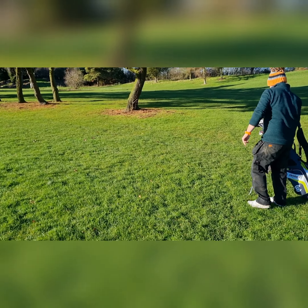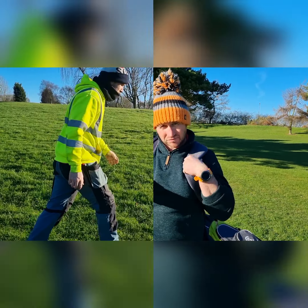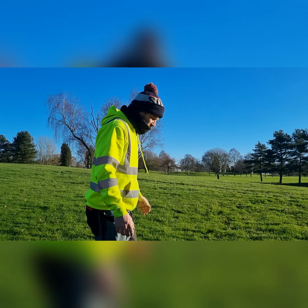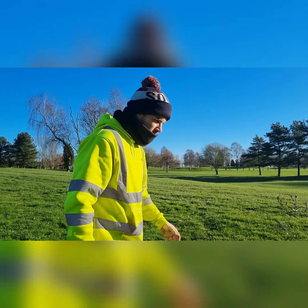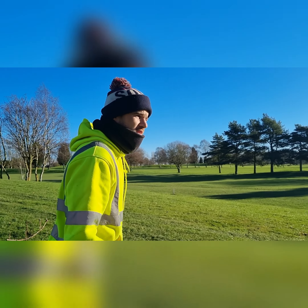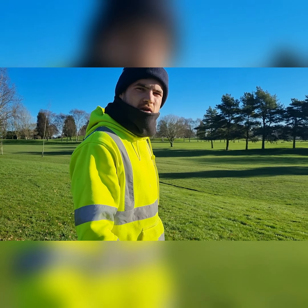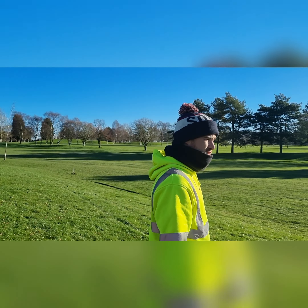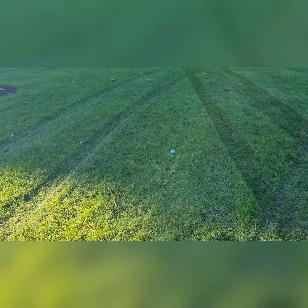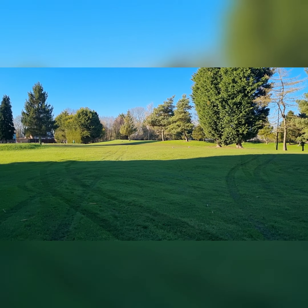Hey up guys, welcome to the video! We're at Ganstead Park Golf Club today — this is my home course where I'm the greenkeeper. We're going to play a few holes while I'm on dinner. We've got Shammy with me on the camera and we'll just play a few practice holes, me and Shambo — we'll see who wins after these two.